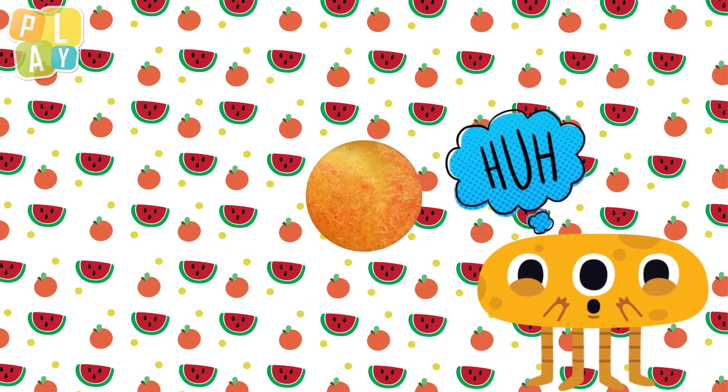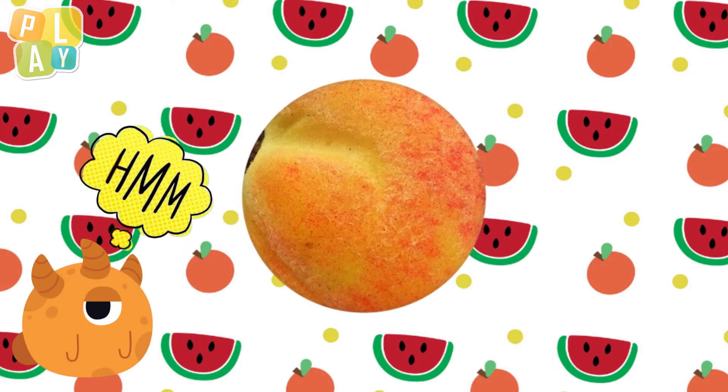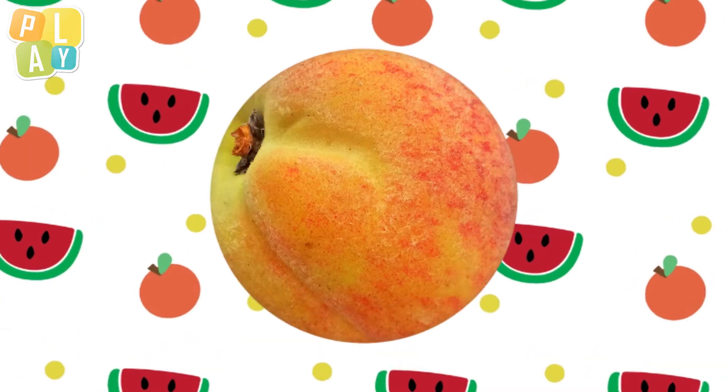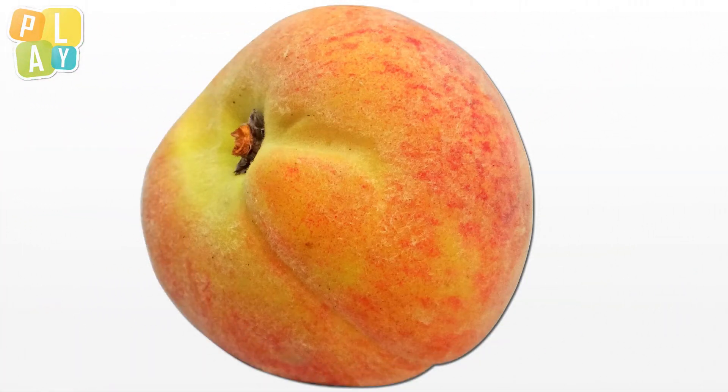Here we go again. What fruit is this? The colour is an orangey-yellow colour. It's very pretty. Let's see some more. It looks like it's a round shape. Could it be? Yes, it's a delicious peach.